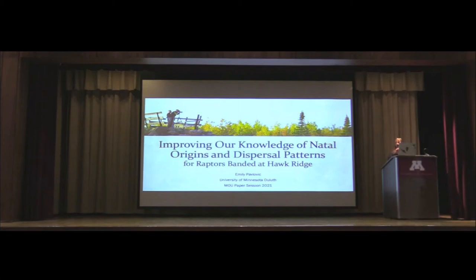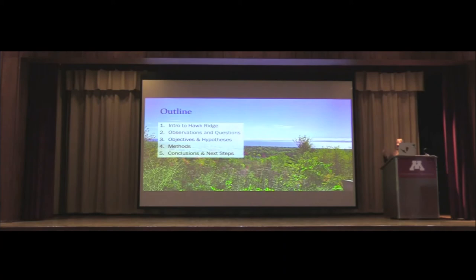My name is Emily, and today I'm going to be telling you the story of my master's thesis at the University of Minnesota Duluth in collaboration with Hawk Ridge. Just to give you a brief outline and roadmap for today: I'll give you a brief intro to Hawk Ridge, some observations and questions from Hawk Ridge, then go into my objectives and hypotheses, talk about my methods, and end with some conclusions and next steps for where this research will go.